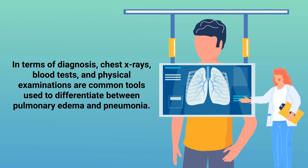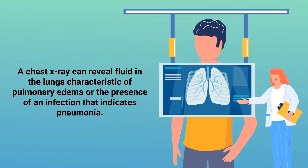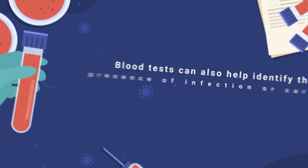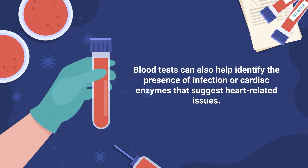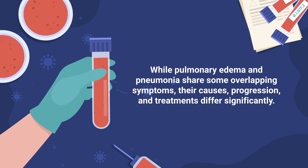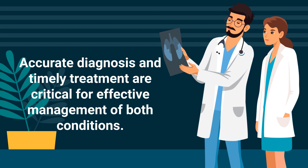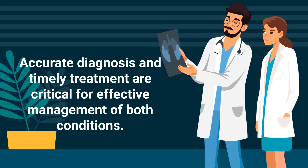In terms of diagnosis, chest x-rays, blood tests, and physical examinations are common tools used to differentiate between pulmonary edema and pneumonia. A chest x-ray can reveal fluid in the lungs characteristic of pulmonary edema or the presence of an infection that indicates pneumonia. Blood tests can also help identify the presence of infection or cardiac enzymes that suggest heart-related issues. Ultimately, while pulmonary edema and pneumonia share some overlapping symptoms, their causes, progression, and treatments differ significantly, which is why accurate diagnosis and timely treatment are critical for effective management of both conditions.